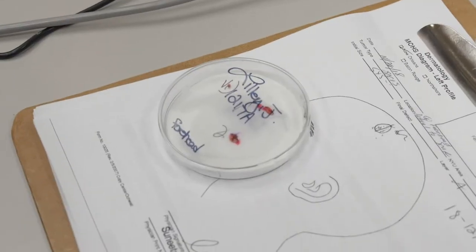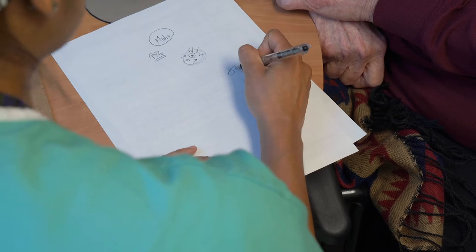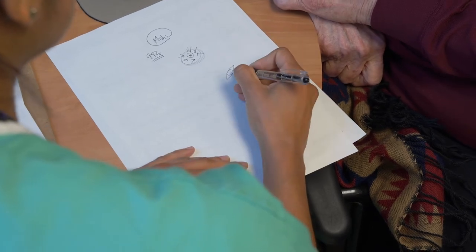Once we ensure that the margins are clear, we turn our attention to how best to repair the skin that is missing, or the best way to get it to heal on its own.